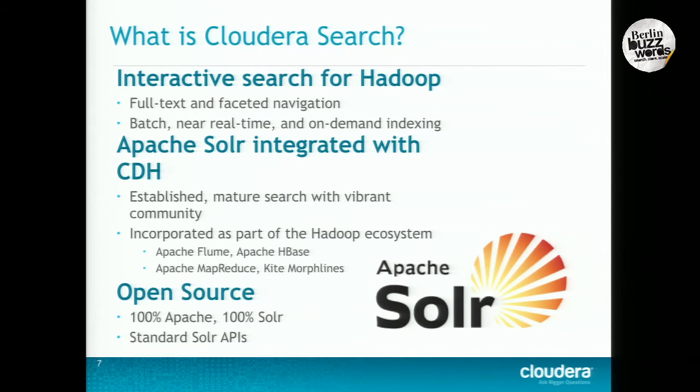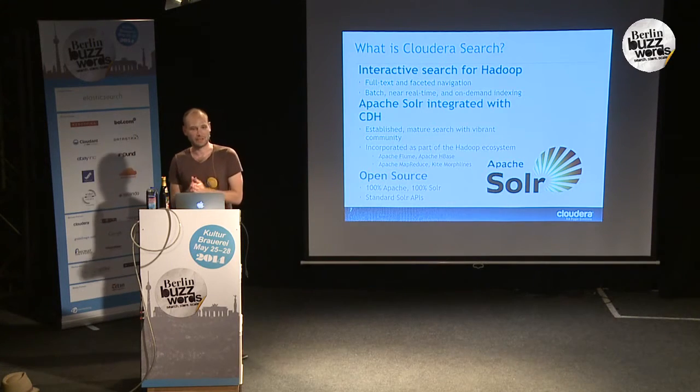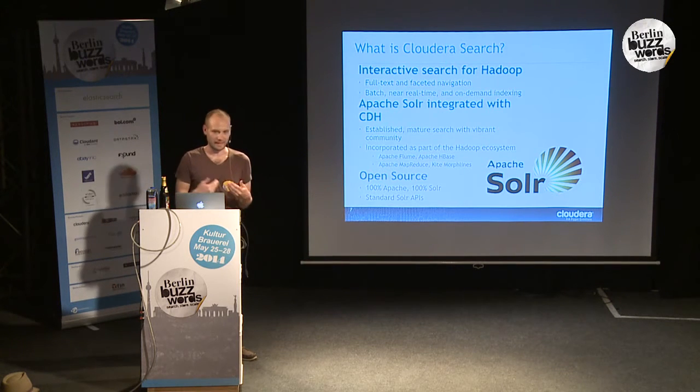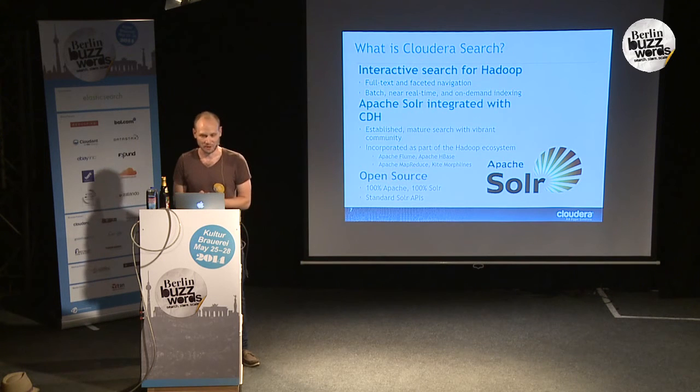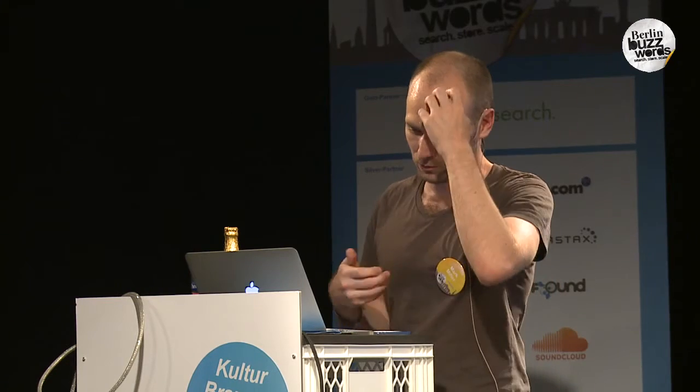Although some of the distributed stuff is newer, Solr started out as a single-box solution and now people are using it on up to hundreds of boxes. We decided to do first-class integrations with the rest of the Hadoop ecosystem — integrating Solr with MapReduce, HBase, and Flume. We contribute back to each of these open source projects at all integration points. We're using 100% unmodified open source Solr. We don't really have anything proprietary — just taking what's out there and integrating it with the rest of these projects.